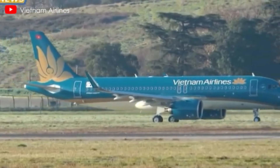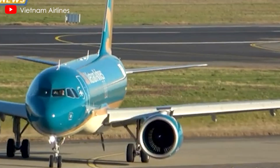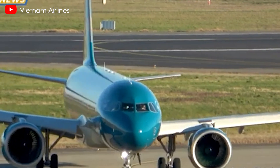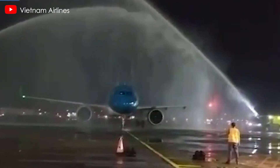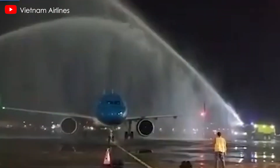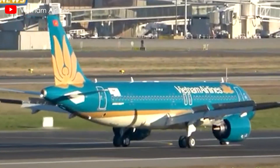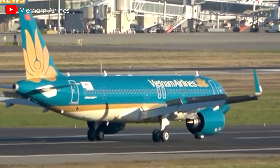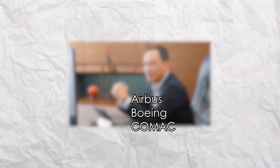Vietnam Airlines has announced plans to issue a tender for 50 narrow-body aircraft in 2025, a significant step in its strategy to grow its fleet to 170 aircraft by 2035. This ambitious expansion reflects the airline's commitment to meeting surging passenger demand in the dynamic Southeast Asian aviation market. At the Association of Asia-Pacific Airlines event in Brunei, CEO Le Hong Ha confirmed the tender will be open to major manufacturers including Airbus, Boeing, and possibly Comac.